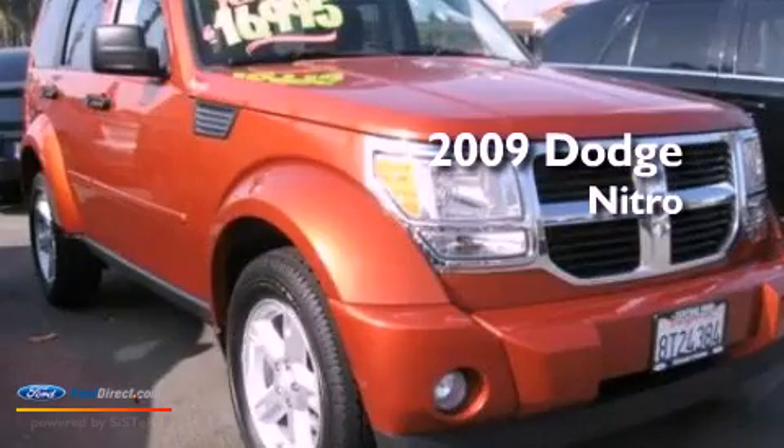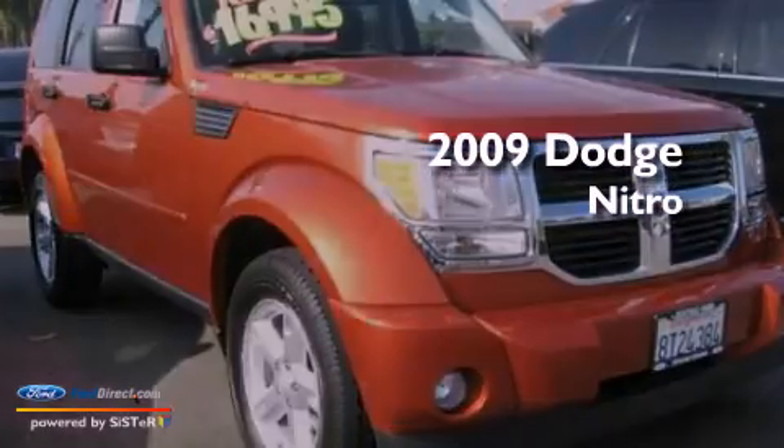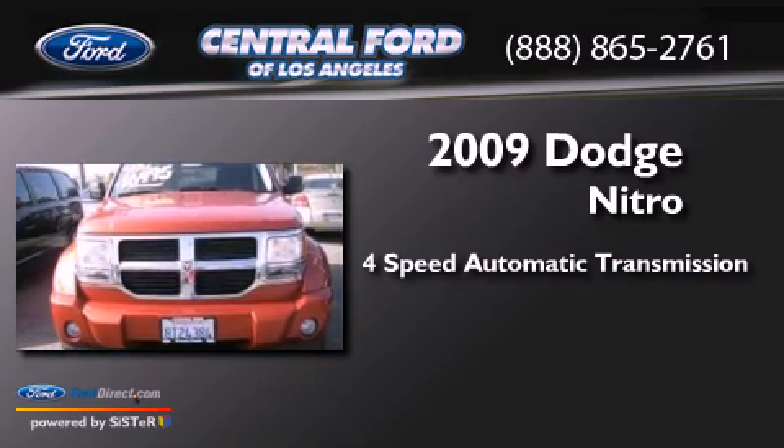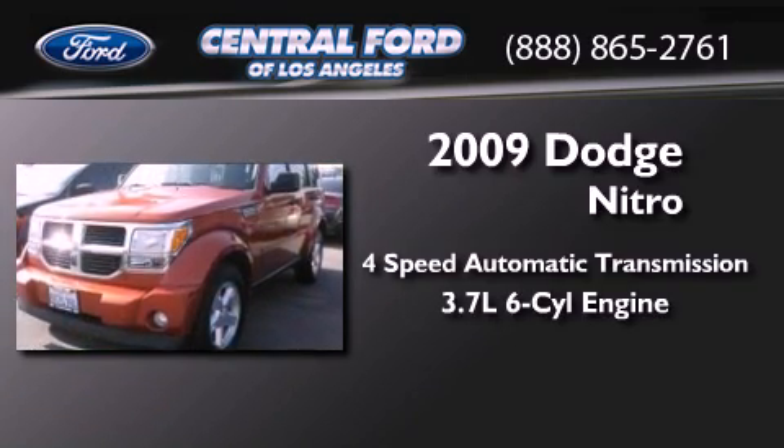This is a 2009 Dodge Nitro. This SUV has a 4-speed automatic transmission and a 3.7-liter V6.